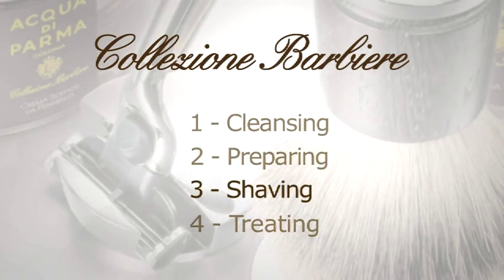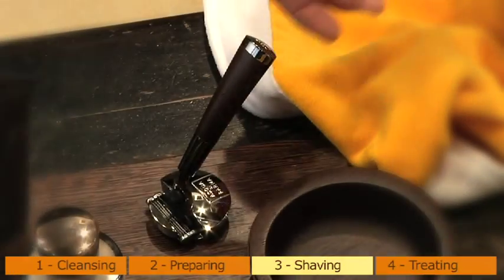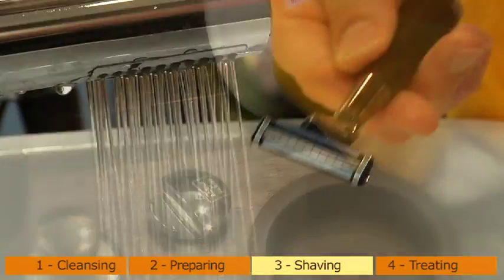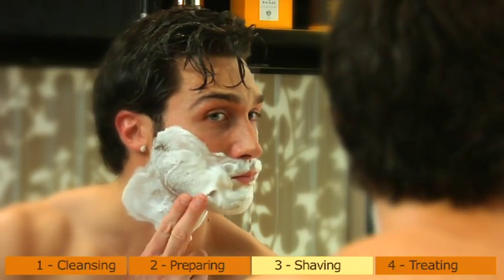Shaving. It is a stressful moment for the skin. The use of a quality razor, respect for hygiene and safety rules, and learning the right gestures are key points for obtaining a perfect result and for reducing micro cuts.